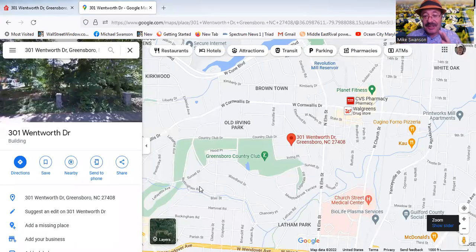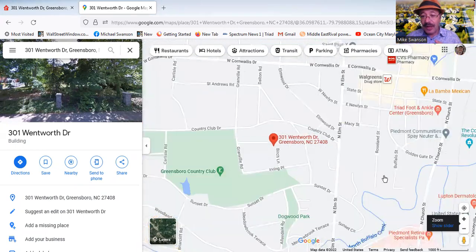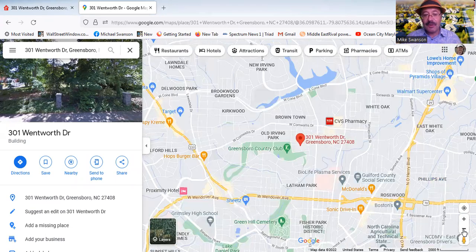It's right next to the Greensboro Country Club, but it's centrally located — very convenient spot in Greensboro, not far from Wendover, right off Cornwallis Avenue and right off of North Elm Street. So it's convenient to everything you'd want, and as I said, right near the Country Club. So let's take a look.